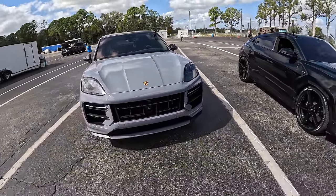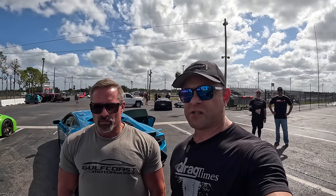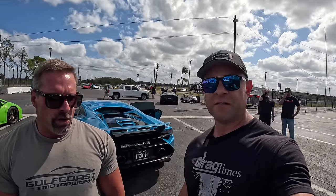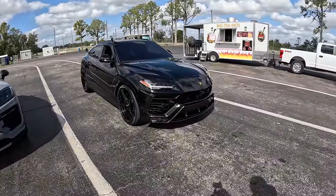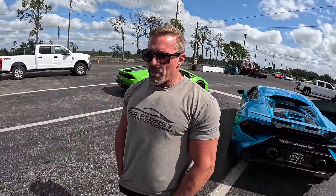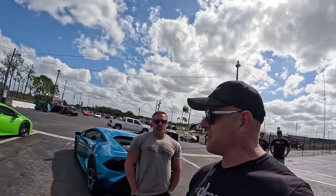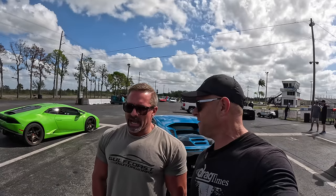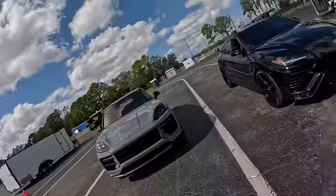The Turbo GT is bone stock. We're gonna do a few heads-up races — Urus versus Turbo GT. They're basically the same car, same engine, 4.0 twin turbos in both. What do you prefer? He's a Porsche guy — likes the look of the Lambo but would rather drive the Porsche. The Urus is a lot more unique when you see it on the road, but he'd still rather drive the Porsche.